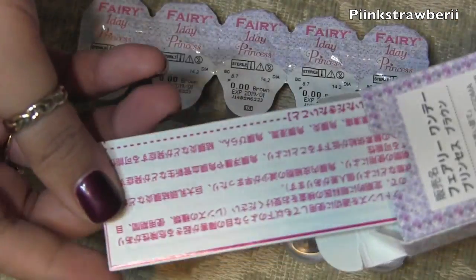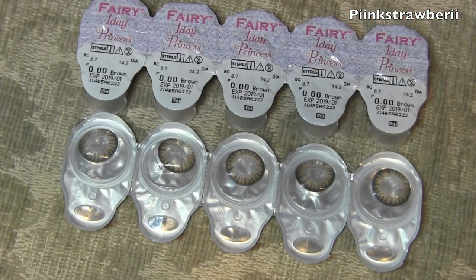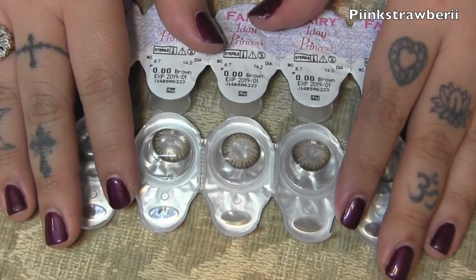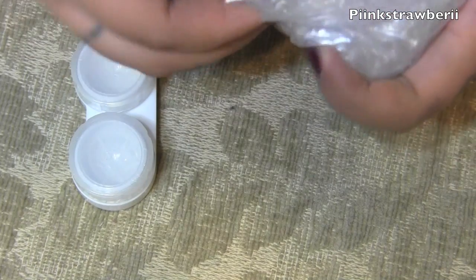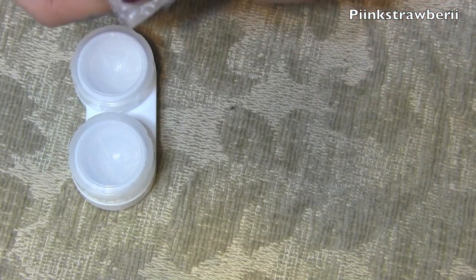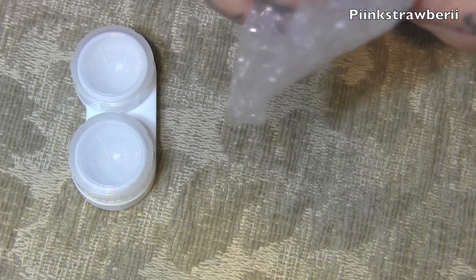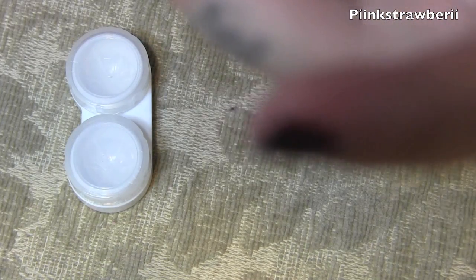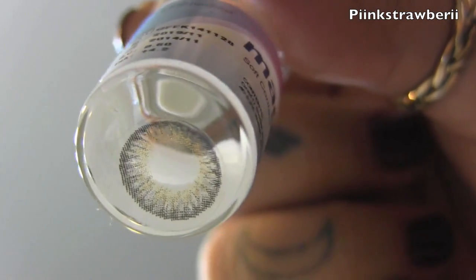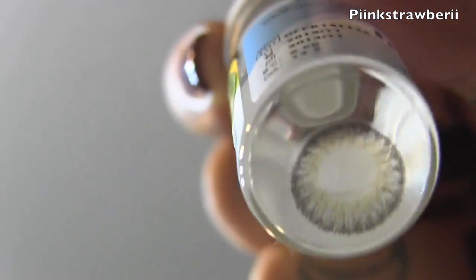I'm super impressed with how everything is packaged — they give you little instructions with everything, which I thought was really nice. They also give you a free lens case for the pair that lasts a year, though I don't usually wear them for a full year; I toss them out after about five or six months. I have these gray ones from Magic Color — this is what they look like. They have a natural fade, and I think they're perfect for gyaru makeup if you're going to try that.